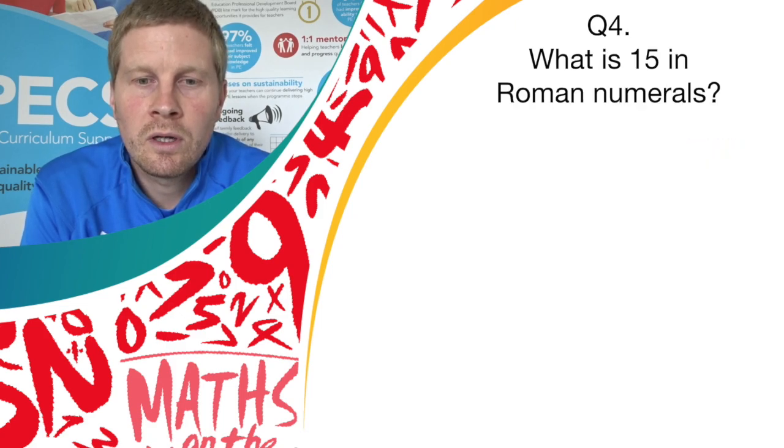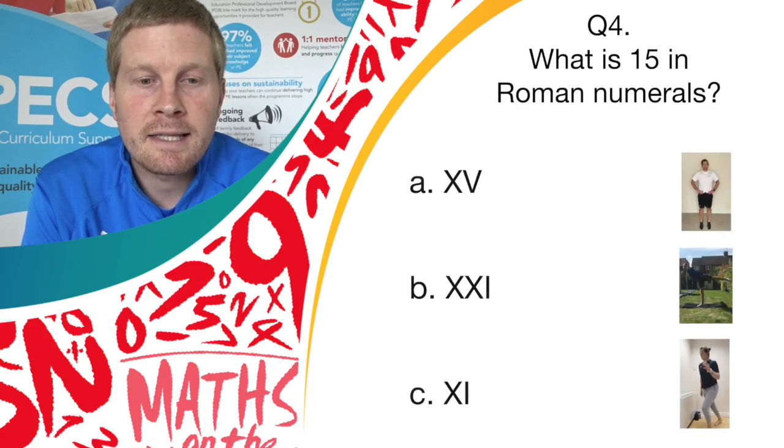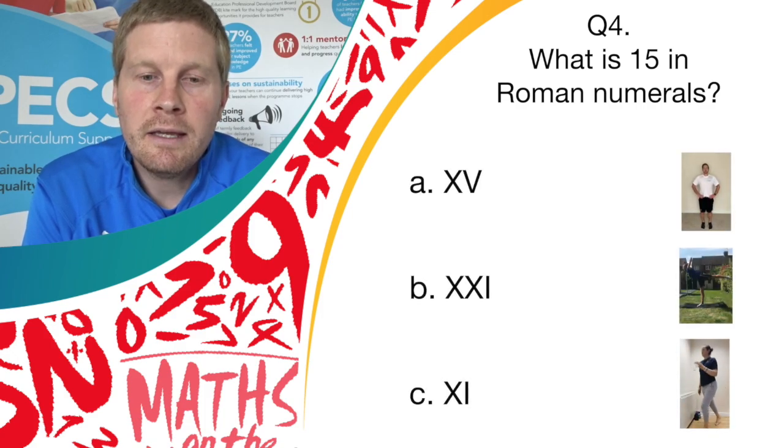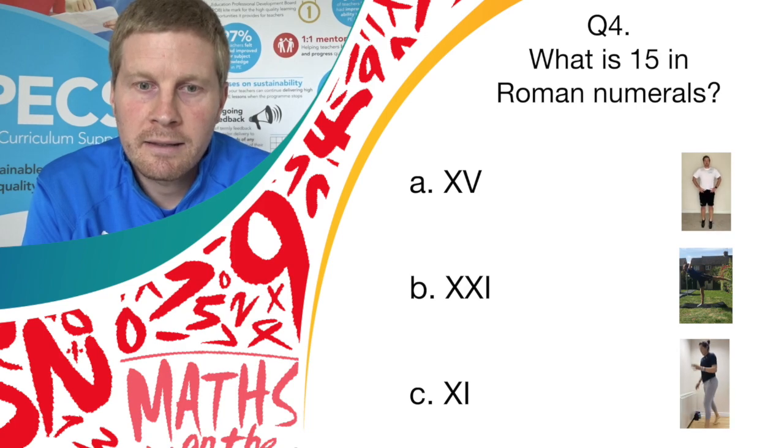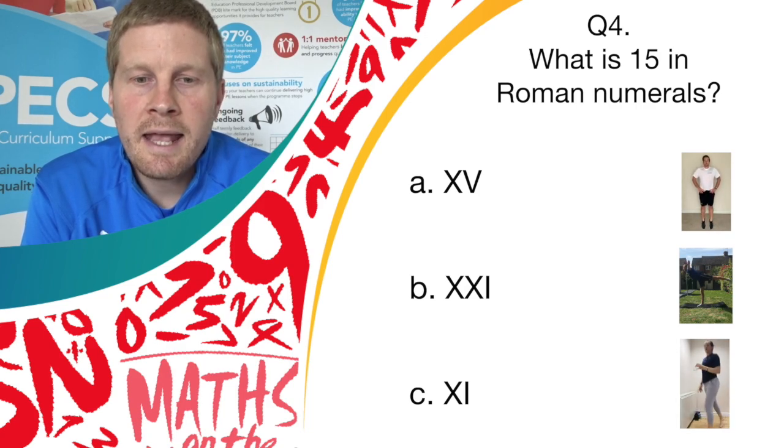Question 4. What is 15 in Roman numerals? Do you think it's answer A, XV; answer B, XXI; or answer C, XI? If you think it's answer A, bounce on the spot. If you think it's answer B, do a balance. If you think it's answer C, do spotty dogs.